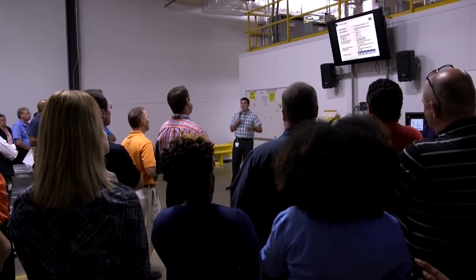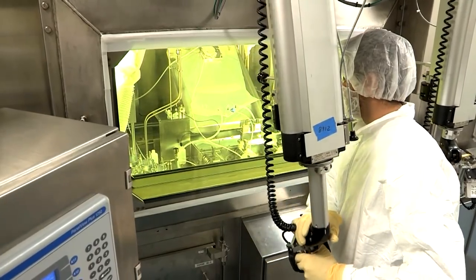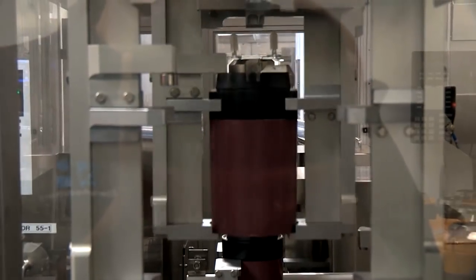From an operations perspective, this truly was a global and multifunctional project. Key areas that the team focused on were chemical processing, waste handling, and regulatory approval. There's truly a buzz in the air at the Maryland Heights facility to be the first North American generator manufacturer that is 100% LEU all the time.